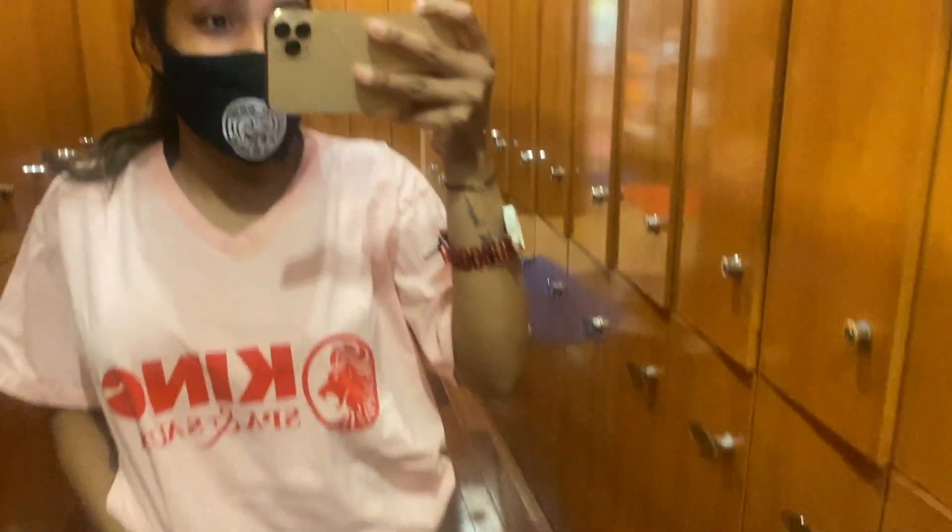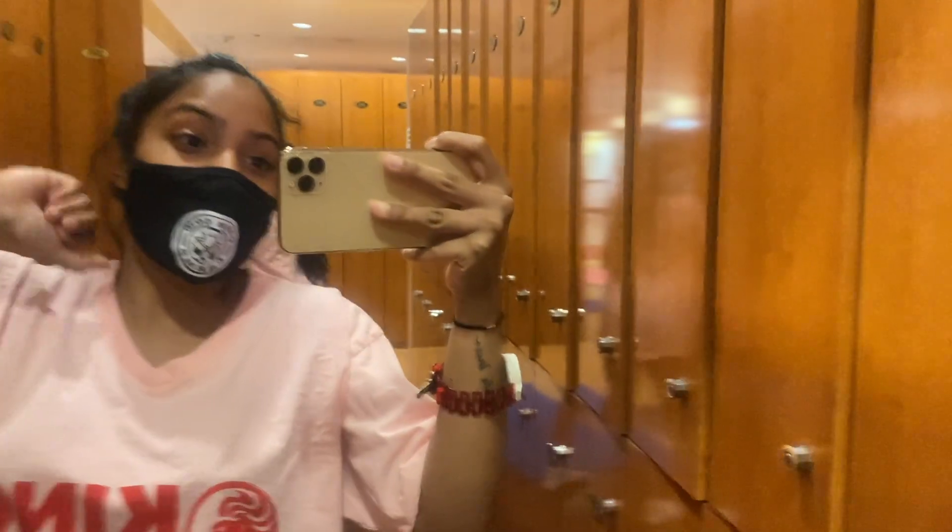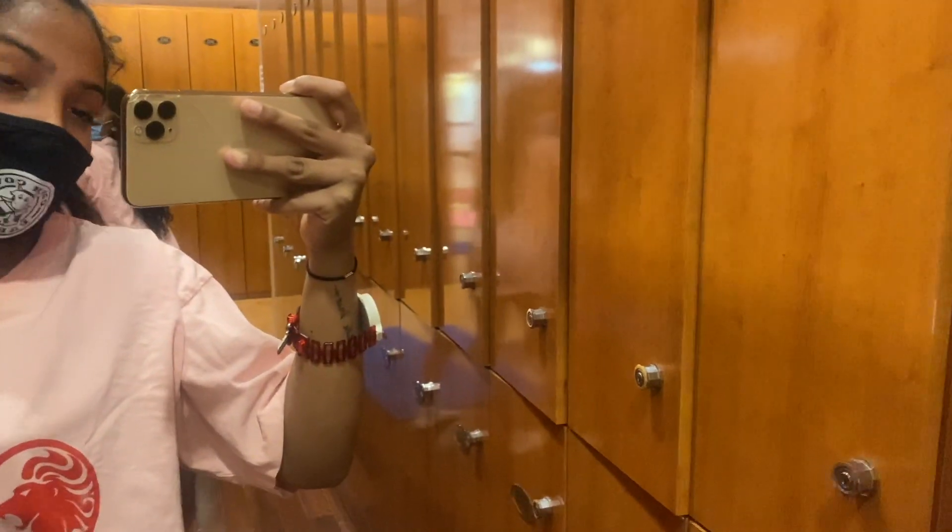This is the uniform we got. We're going to do the v-steam and then a scrub massage, all in one. Me and the gang are getting our little v-steam on. I'm going to show you guys basically what the v-steam is and what they do.